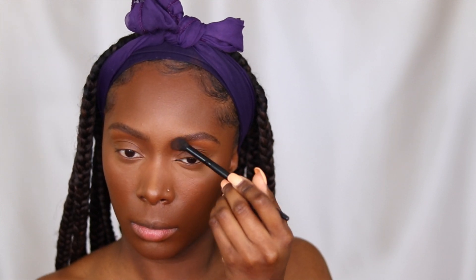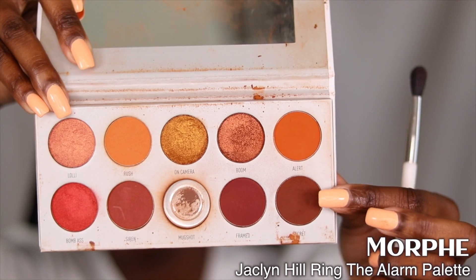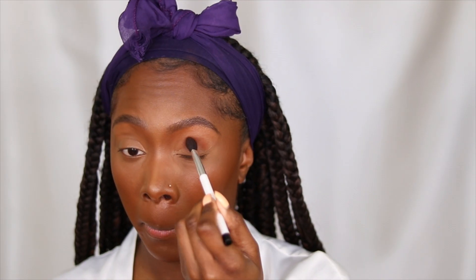For my actual natural brow hair strokes I use the NYX Lift and Snatch Brow Tint Pen — both pencil and pen are in the shade Espresso. No matter how many bronzers I buy I always come back to this Black Radiance palette. It is so bomb — it's the Black Radiance True Complexion Contour Palette in the shades Medium Dark.